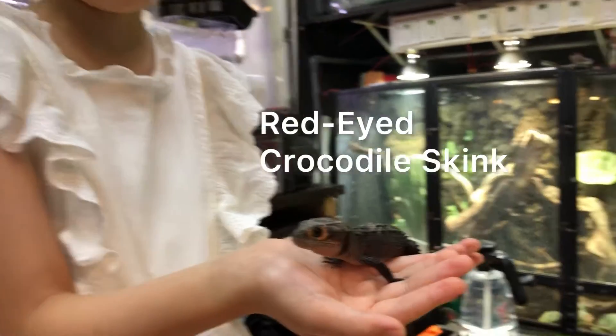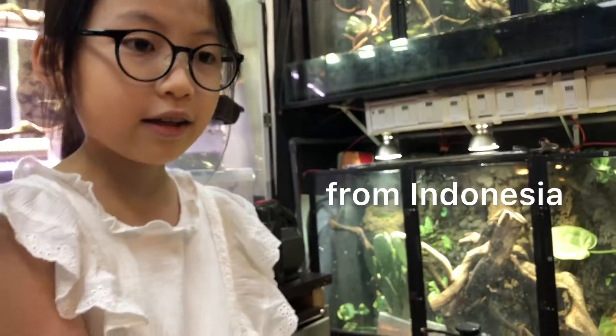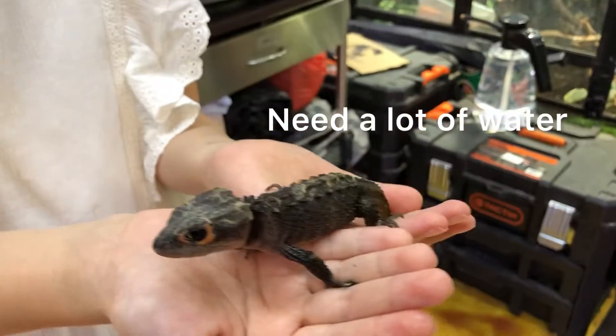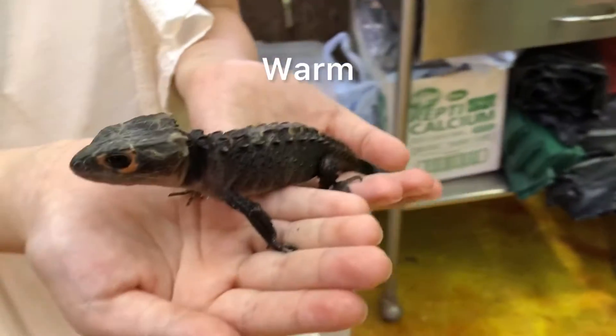Hello, this is a red-eyed skink. It is from Indonesia. It needs a lot of water, similar to aquatic, but it needs to be warm.